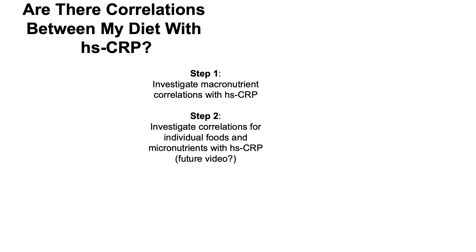So what's the plan for improving CRP going forward? First, I investigate macronutrient correlations with CRP — looking at total calorie intake, total fat, monounsaturated fats, omega-3 and omega-6 polyunsaturated fat intake, saturated fat, fiber, and protein intake, and their correlations with C-reactive protein. In step two, I investigate correlations for individual foods and micronutrients with CRP and other variables.